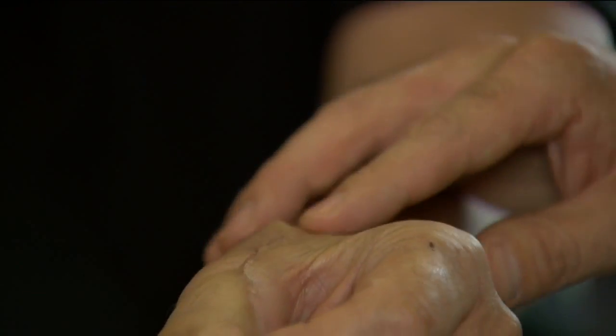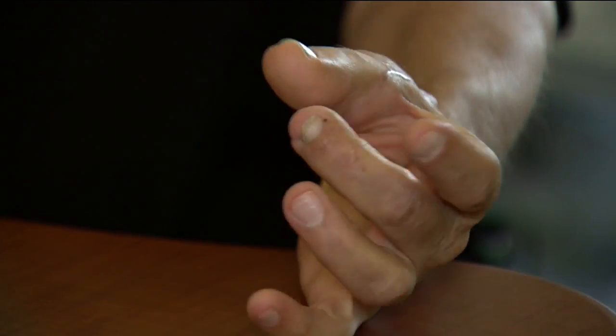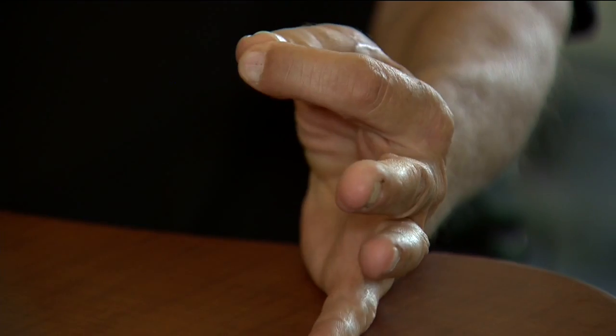Have the toe-turned-thumb functioning. Before, it would stop about here, but now I can almost bring it to there. I would say on a scale from 1 to 10, he's probably about an 8.